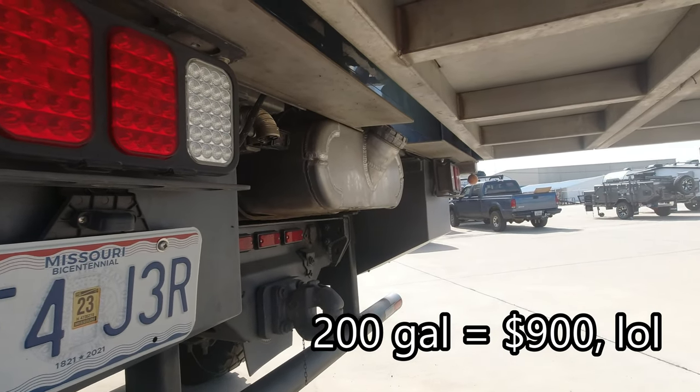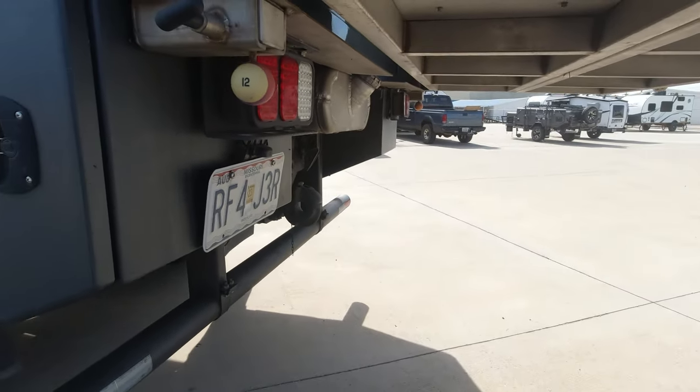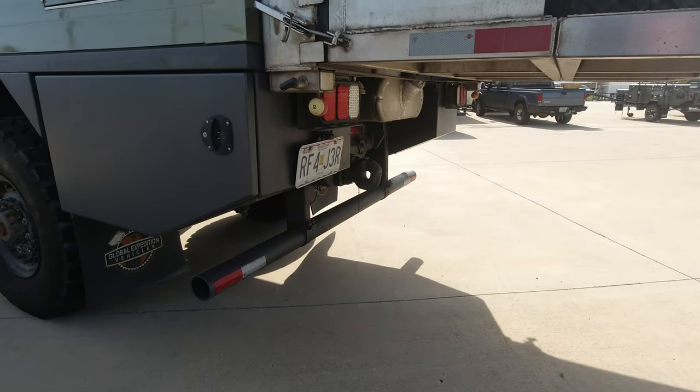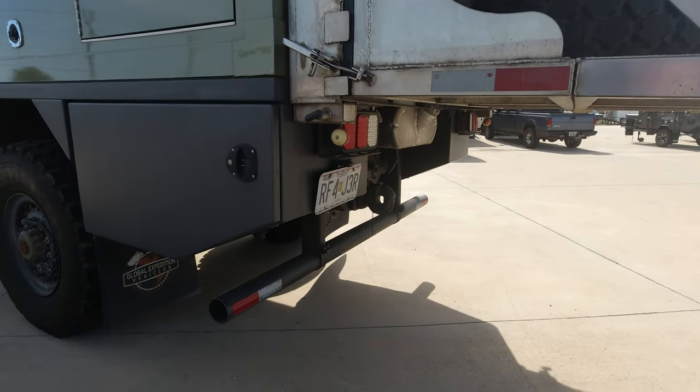This is a military vehicle, so you'll see a pintle hook on the back instead of a regular hitch. That could be changed out to a heavy-duty ball-style hitch if you wanted to.